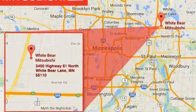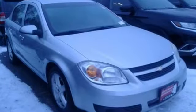Edmunds.com states handling is quite good for a car in this class, with reasonably good manners in corners and a compliant ride around town. In a Chevy, the journey matters more than the destination.